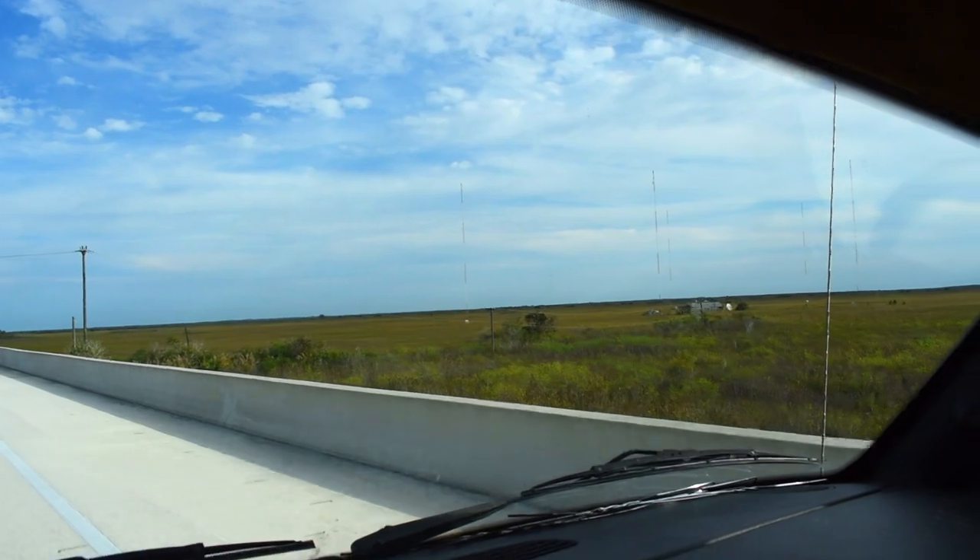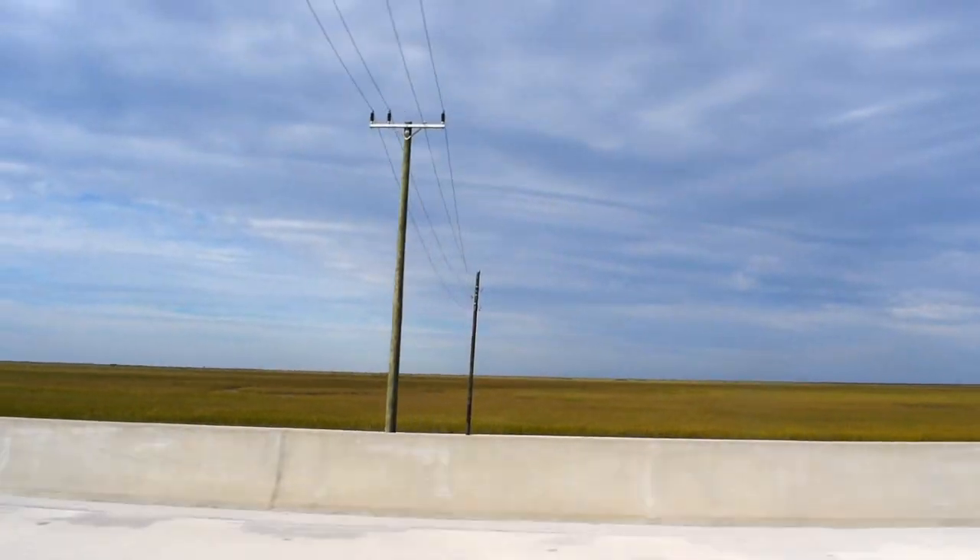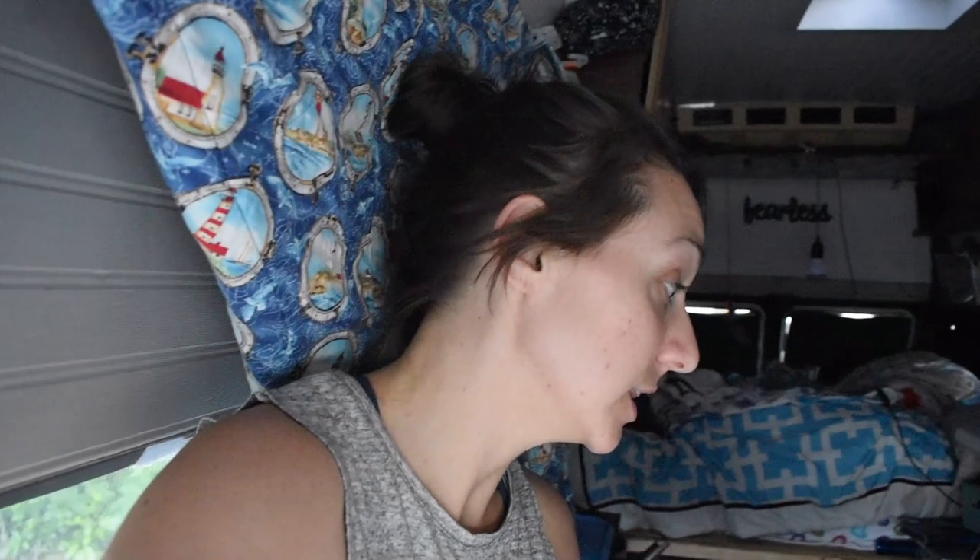We are in a Cracker Barrel parking lot. The van is a mess - I went over a big pothole and everything fell down. We're both pretty tired, we had quite a day. So we're going to clean up this mess and then figure out what's going on for dinner.